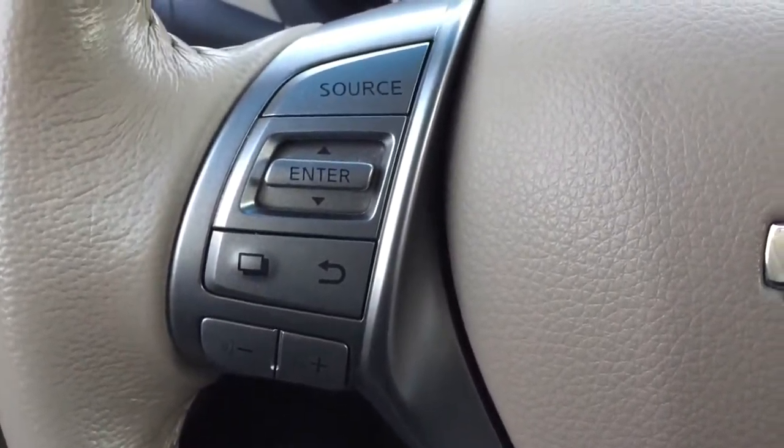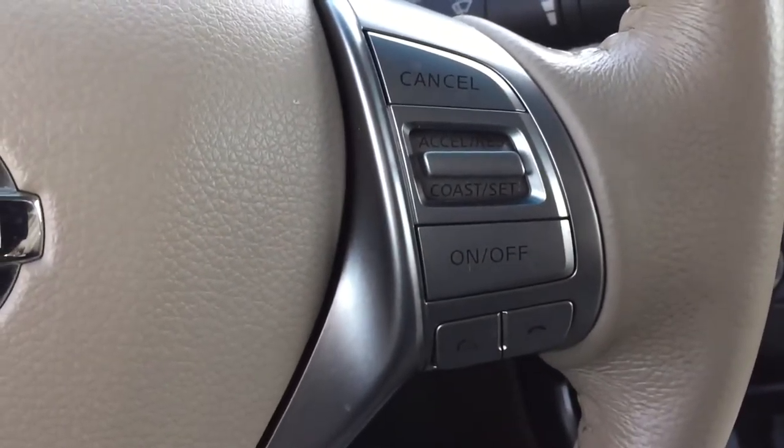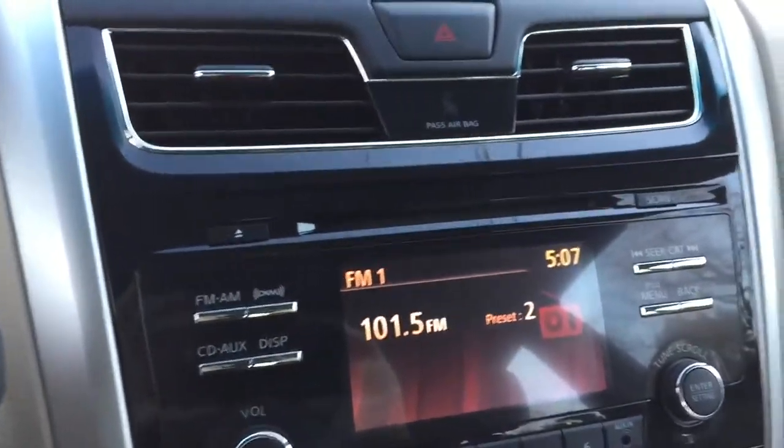You have steering wheel radio controls as well as Bluetooth, cruise control, and CD. It's a nice system. Plus down here you have a USB port. It's a really nice, well put together car.